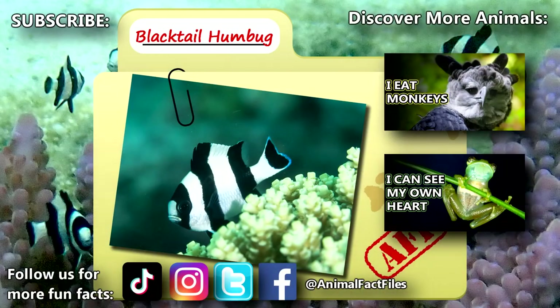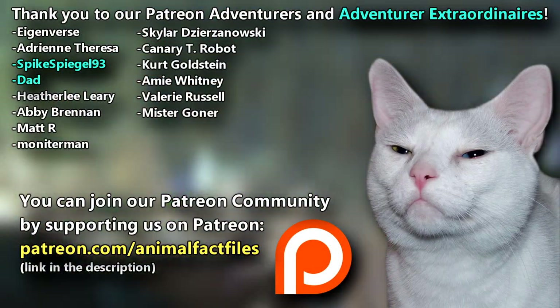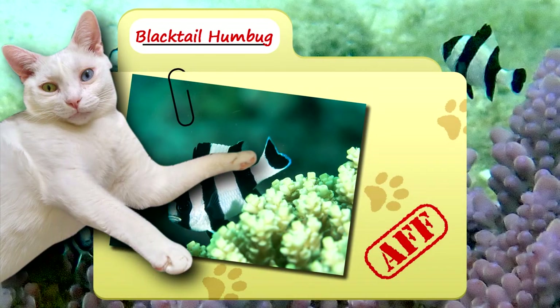For more facts on blacktail humbugs, check out the links below. Give a thumbs up if you learned something new today. Thank you to our patrons — swikesweedle93, dad, and everyone else — for their support of this channel. And thank you for watching Animal Fact Files!